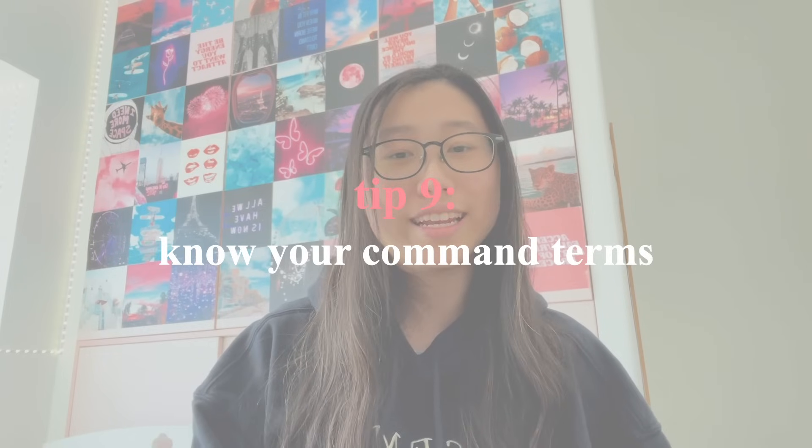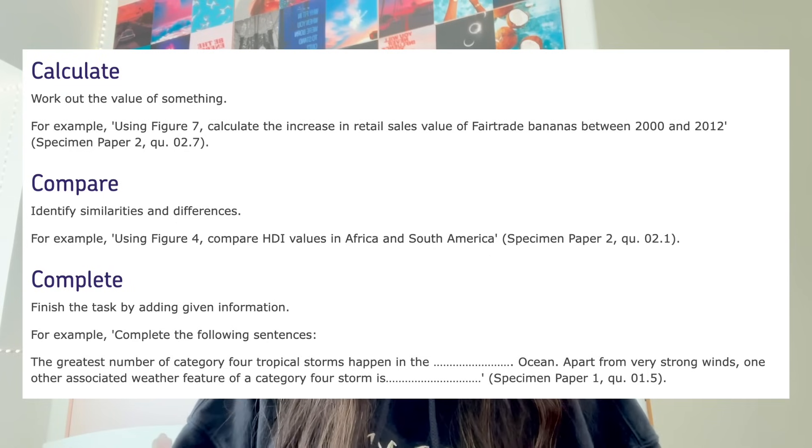The next thing I want to talk about is command terms — for example, explain, describe, state, name, etc. If you're not sure what these are and your teachers haven't talked to you about it, just do a quick Google search for 'command terms GCSE definitions.' There are loads of documents available that give you really comprehensive descriptions of what each one means and what you should put in your answer. This is really important in exams, especially if you're pressed for time, because you don't want to waste time writing things you won't get marks on. For example, if the question says 'state two alkenes,' you only need to write ethene and propene — you don't need to explain anything about the structure.